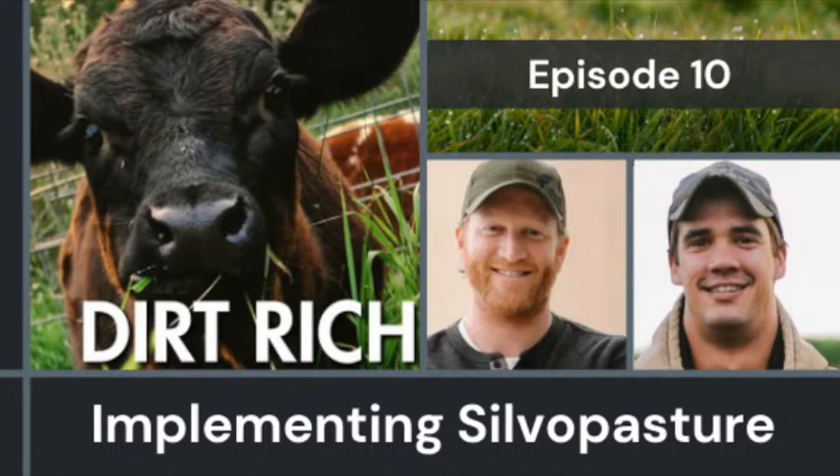Hello, welcome to Dirt Rich, seasonal conversations about food and farming. I'm Jared Luhmann, the soil health lead for the Sustainable Farming Association, and today I'm back again with Tyler Carlson talking a little bit more about silvopasture.